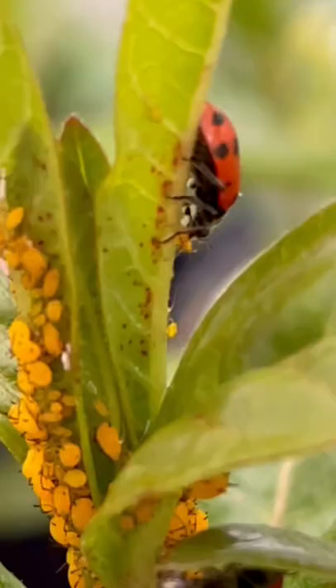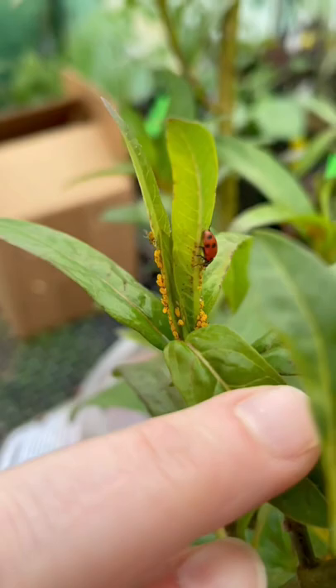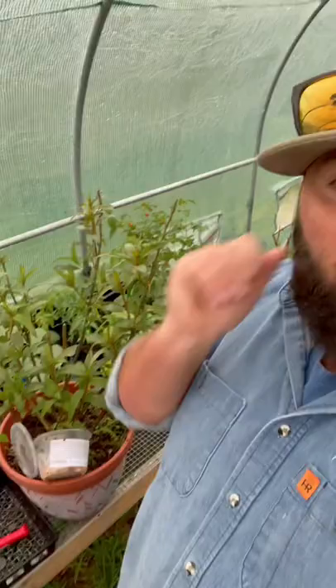You can literally see him eating the aphid. I'm going to leave them overnight and give y'all an update in the morning. This is awesome.